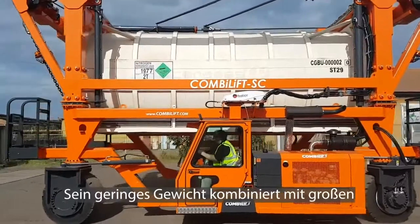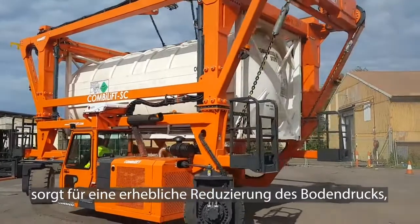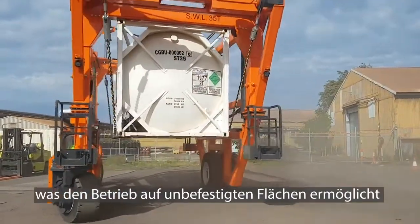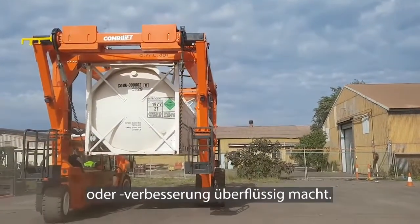Its light weight, coupled with large puncture proof tyres, greatly reduces ground pressure, enabling operation on unpaved surfaces and avoiding the need for costly investment on ground resurfacing or improvements.